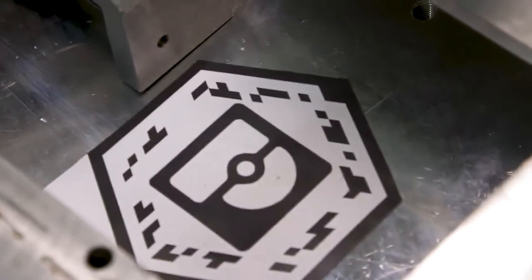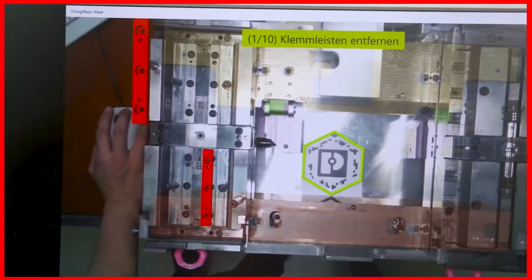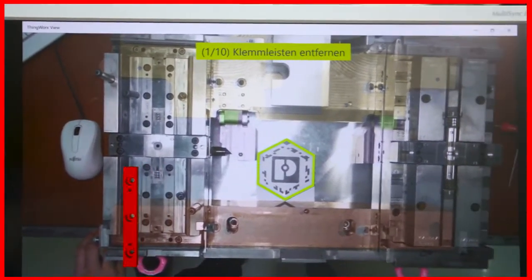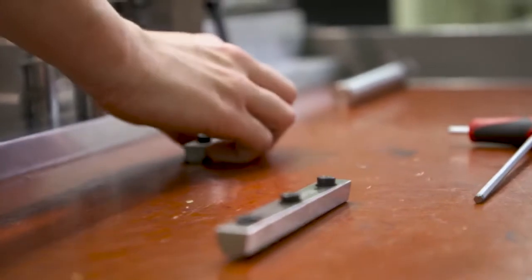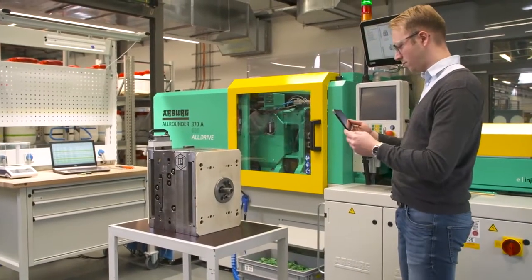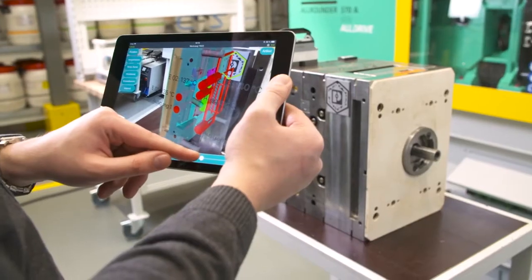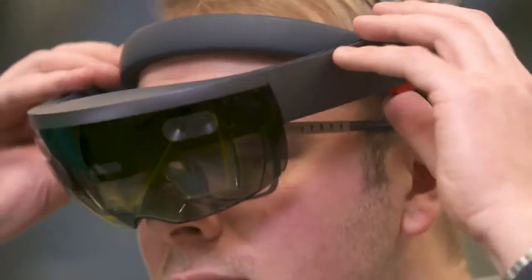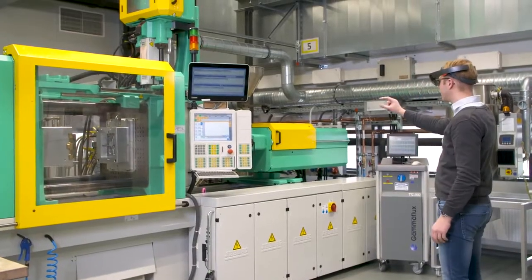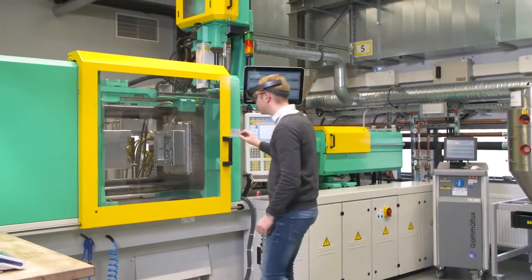The added value this data provides is demonstrated in Phoenix Contact's in-house tool shop. Thanks to the comprehensive networking of all machines and tools in production, set-up times of injection molding systems can be reduced significantly. Every workspace offers access to tool data and databases with animations and 3D models on every tool. In addition, toolmakers can also use augmented reality systems that facilitate processes and reduce the error rate.